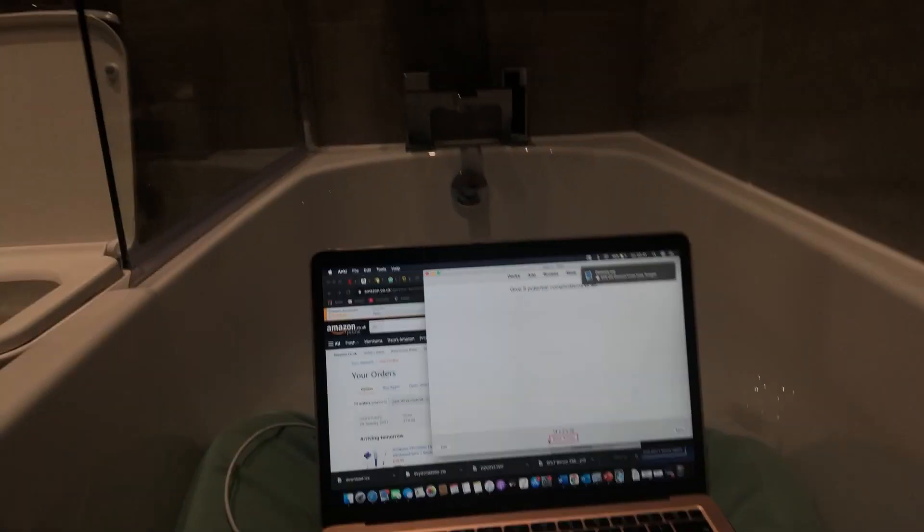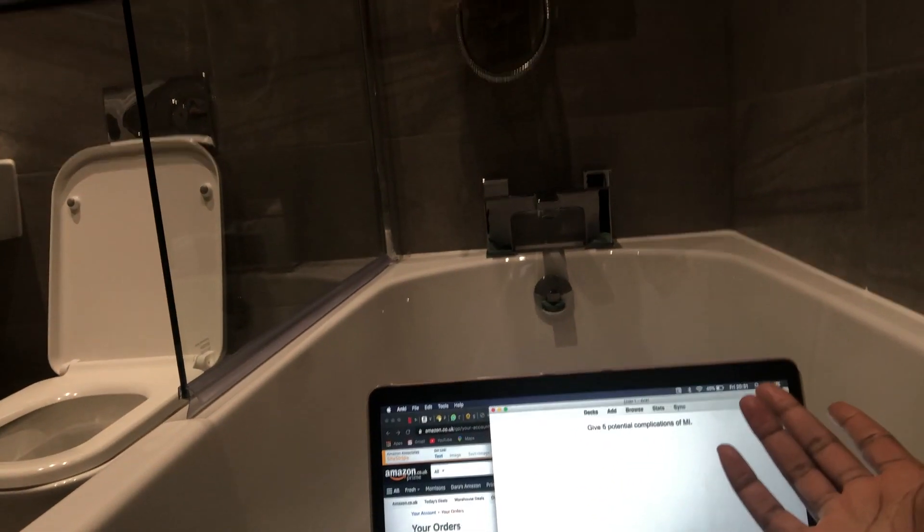I just wanted to let you guys know that I don't have any chairs or furniture right now, and my back hurts because I've been up since 8 AM. My current situation is that I'm sitting in my bathtub because this is the only place where I can actually rest my back. It's currently 8:31 PM and I'm still waiting for some things to come — I have another delivery today.